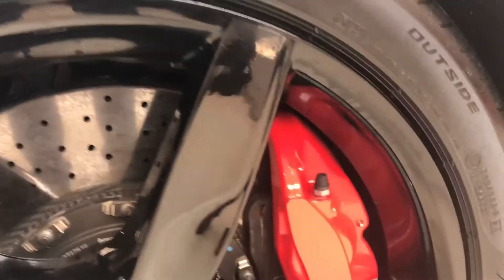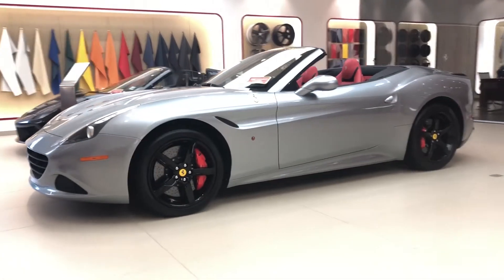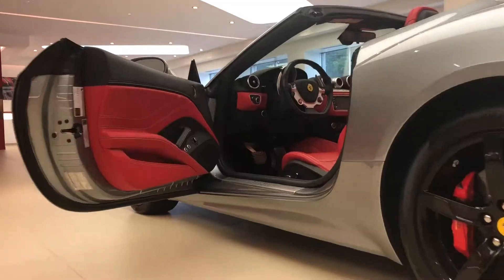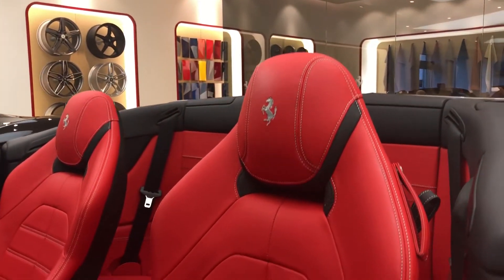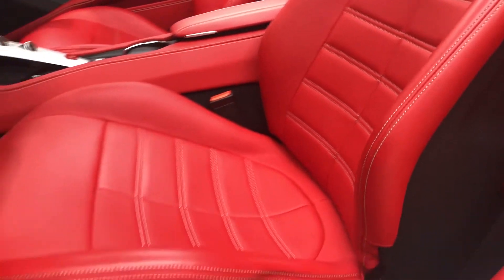The California T boasts classic Ferrari proportions. The shape of its flanks is inspired by the 250 Testarossa's famous pontoon fender styling, with the front wing line stretching back towards the compact, muscular rear, bringing an aerodynamic sleekness and movement to the sides.